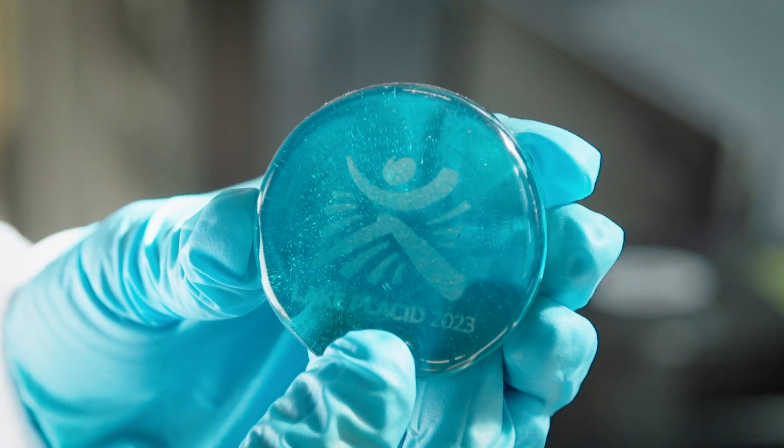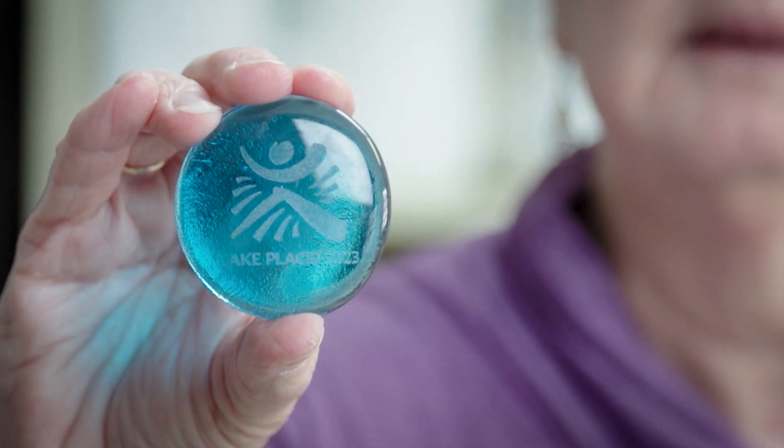Each gold, silver, and bronze medal has its own unique gold, silver, and bronze metal, and then this glass and light is placed within each one of those. The glass will have an iridescent quality to it.